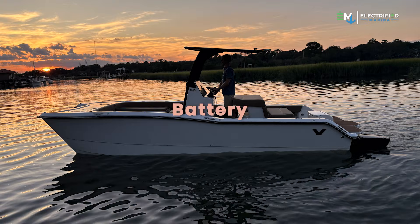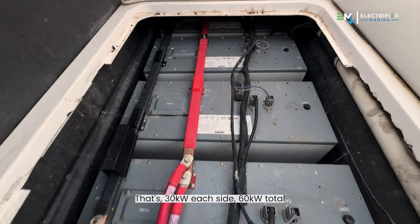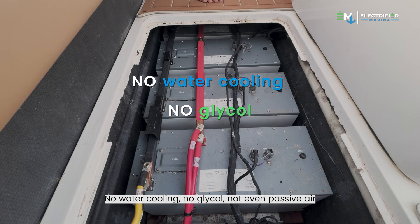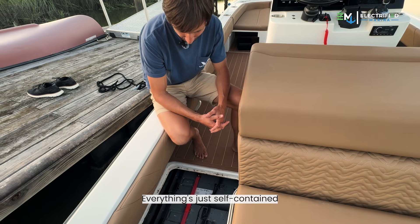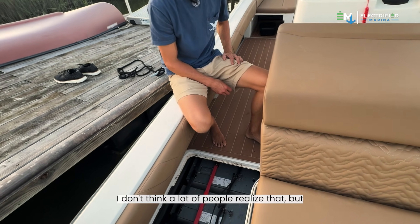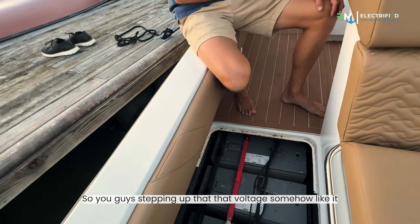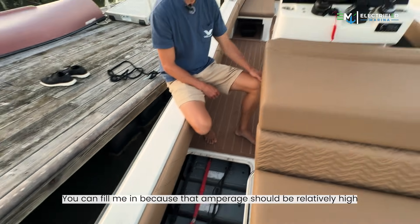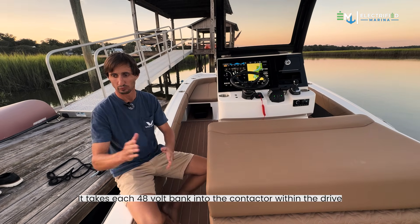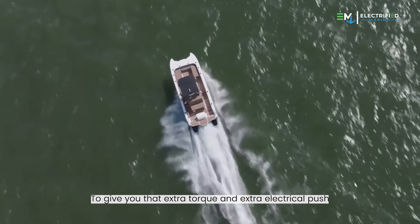Let's talk about the batteries. 48-volt Discover batteries in this setup — six on each side, so that's 30 kilowatts each side, 60 kilowatts total. No water cooling, no glycol, not even passive air. Everything's just self-contained, a really simple setup. 48 volts is equivalent to what golf carts run on. You mentioned 25 kilowatt motors — so you guys are stepping up that voltage somehow? Yes. It takes each 48-volt bank and there's a contactor within the drive that makes 96-volt power to give you that extra torque and extra electrical push.